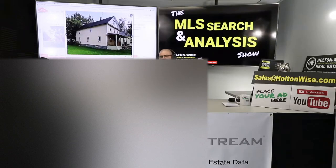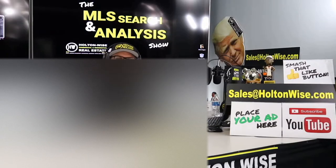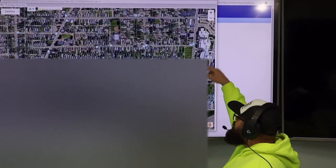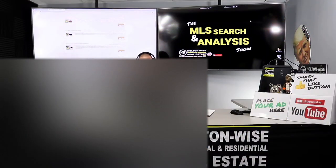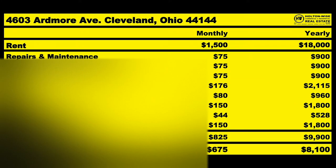If you see a deal you like in the Cleveland market, make sure you send it to me before you spend a lot of money. This is the show where I work for you directly, taking your needs. I'm going through the MLS trying to find the best possible deal for you guys. Put down 25% — that's the perfect way to buy this. That's why real estate investing is the greatest industry in the world.